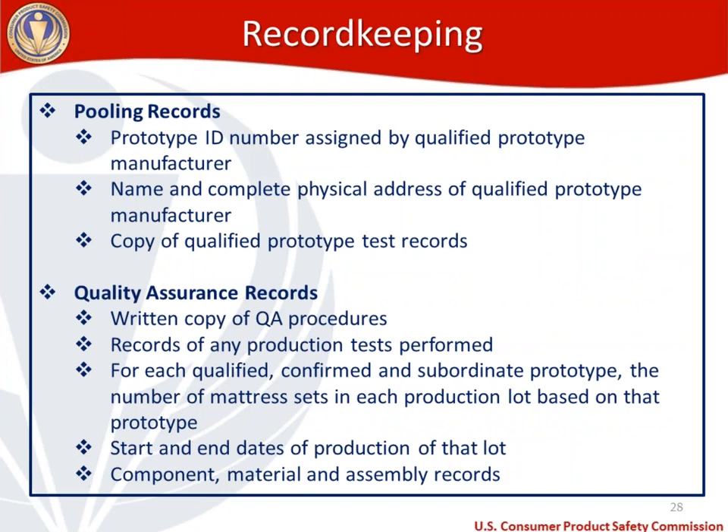There is also a pooling records requirement. Pooling records should include: a prototype ID number assigned by the qualified prototype manufacturer, the name and complete physical address of the qualified prototype manufacturer, and a copy of the qualified prototype test records. For quality assurance records, you'll need to maintain: a written copy of QA procedures, records of any production tests performed, and for each qualified, confirmed, and subordinate prototype: the number of mattress sets in each production lot, start and end dates of production of that lot, and component, material, and assembly records.